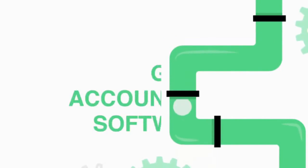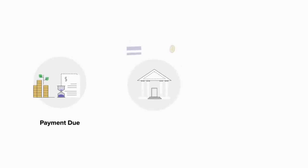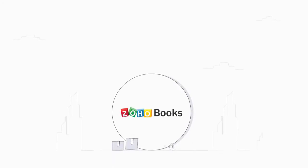At number seven: Zoho Books. Zoho Books is an online accounting software that manages your finances, automates business workflows, and helps you work collectively across departments. You can create a 14-day free trial and get started. Why is Zoho Books the preferred accounting software for businesses? Because of end-to-end accounting, easy collaboration, and an integrated platform.